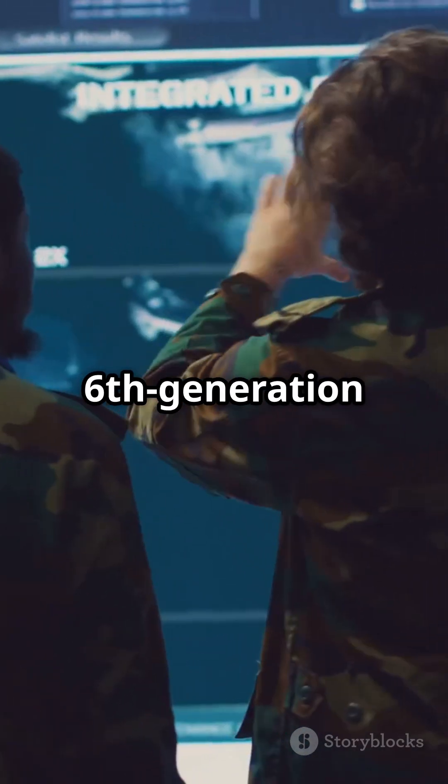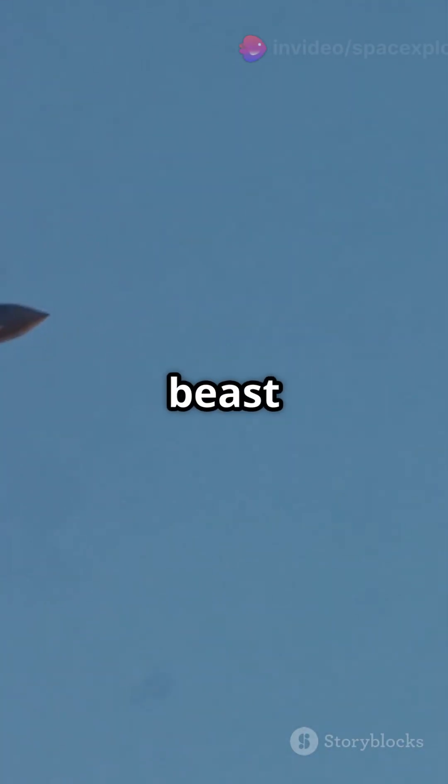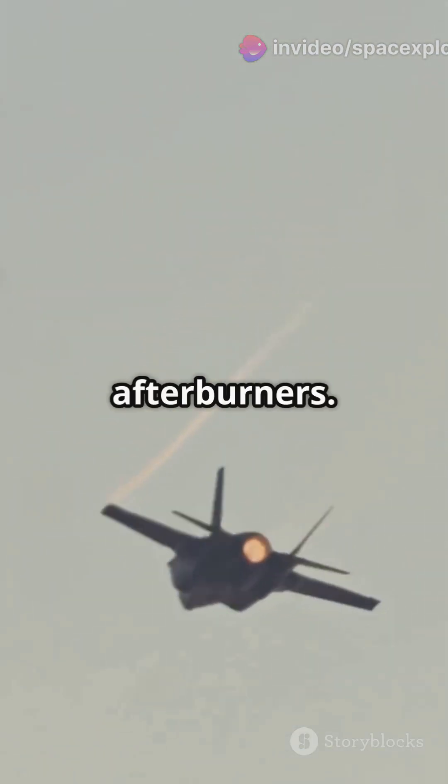The Chengdu J-36, a sixth-generation marvel from China, boasts a tailless design and three-engine layout, making it a stealthy beast in the skies. It's built for long-range operations and sustained high-speed flight with super-cruise capability without afterburners.